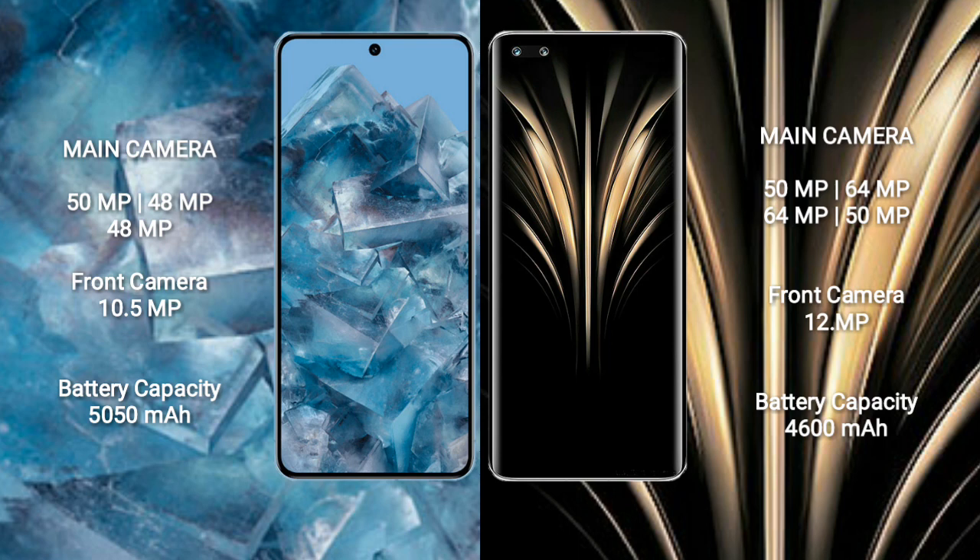Google Pixel 8 Pro has a 5050mAh battery with 30W fast charging support. Honor Magic 4 Ultimate has a 4600mAh battery with 100W fast charging support.